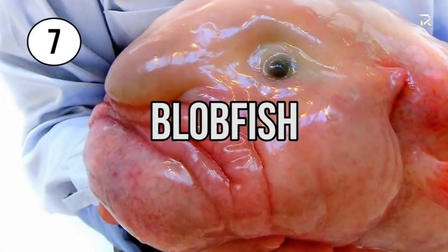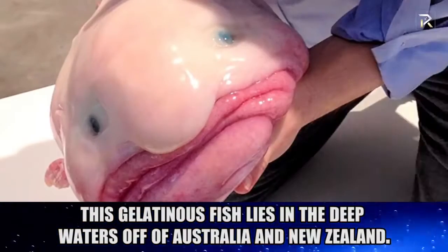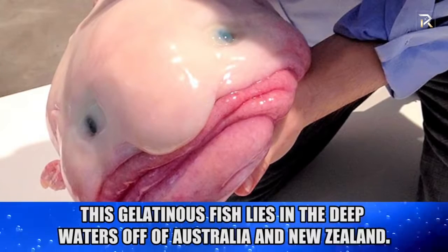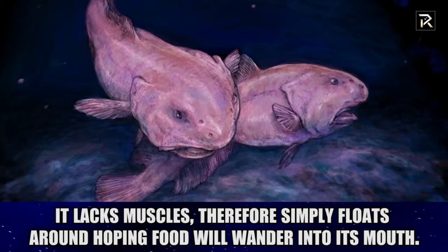Blob Fish. Considered as one of the ugliest animals ever discovered, this gelatinous fish lives in the deep waters off of Australia and New Zealand. It lacks muscles, and therefore simply floats around hoping food will wander into its mouth.